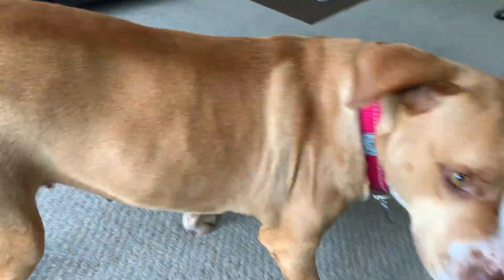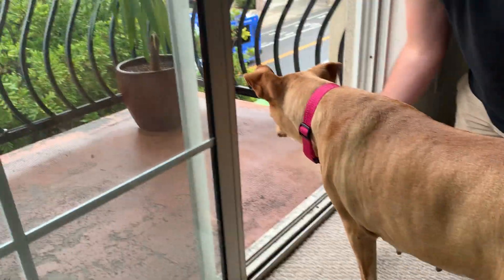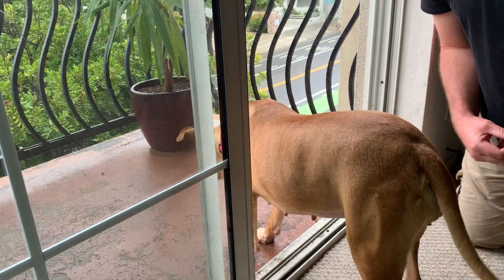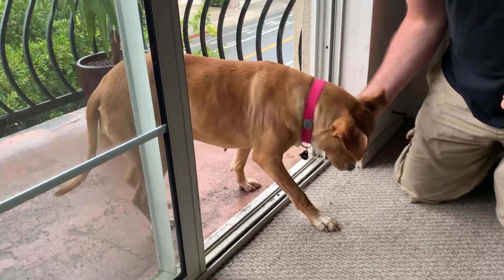It's raining, which doesn't happen very often here in Southern California, so there aren't a lot of people out there. You can see that treat — it's a little bit too far for her, but she's taking note of what's going on out there.